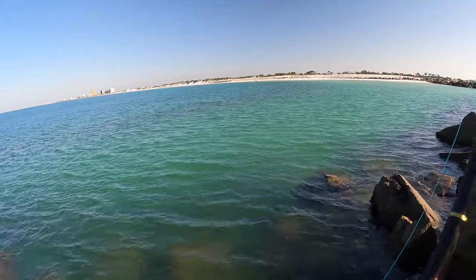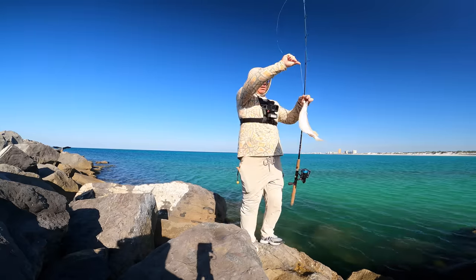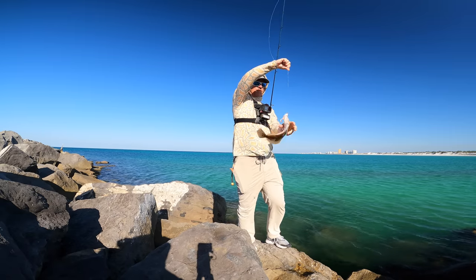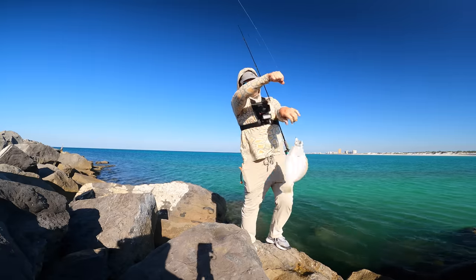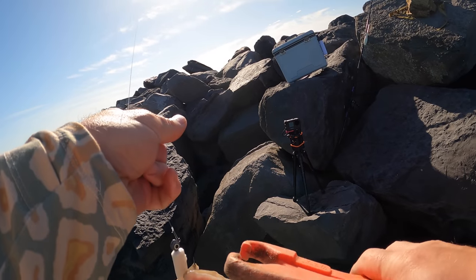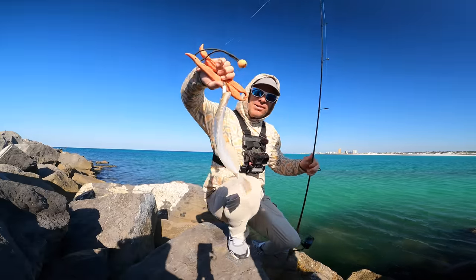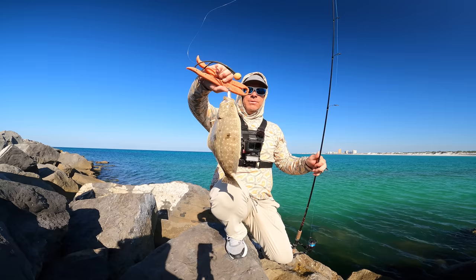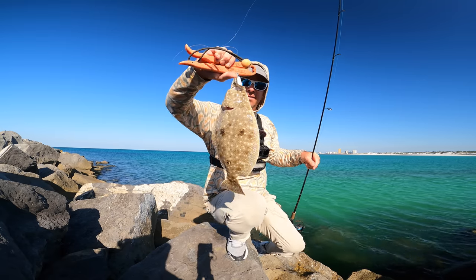Are you keeping fish? I don't know if he's legal or not. Caught a flounder bouncing the fish bites off the bottom, so we're going to keep doing that. I saw this gentleman here hammering the flounder down there, so I thought I'd give it a try.